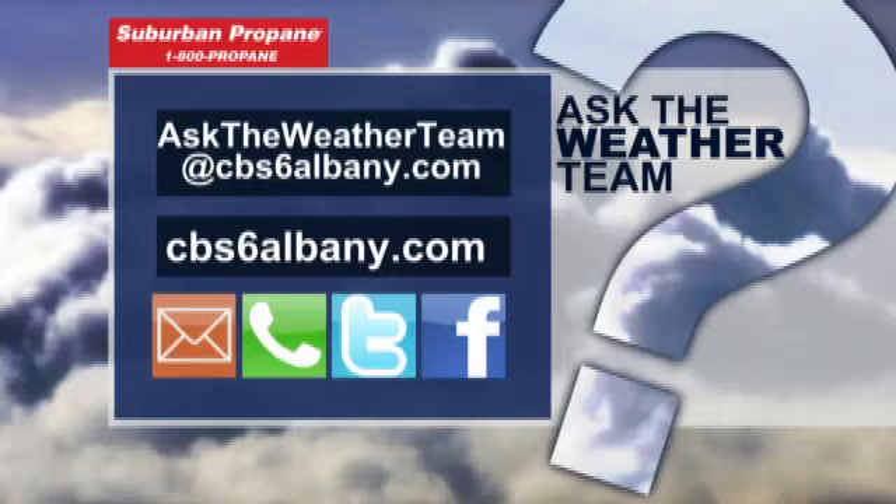If you'd like to ask the weather team a question, the best way to do it is to head to the website, cbs6albany.com, mouse over weather, then click on the Ask the Weather Team link, and you can submit your questions there.